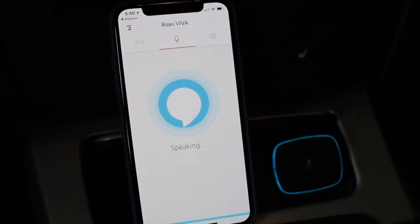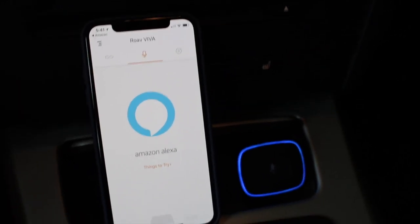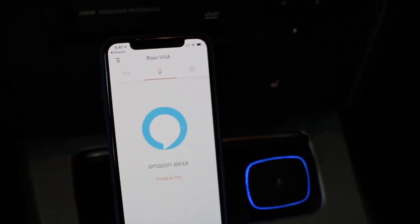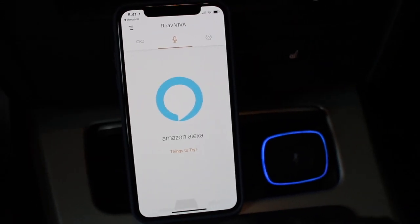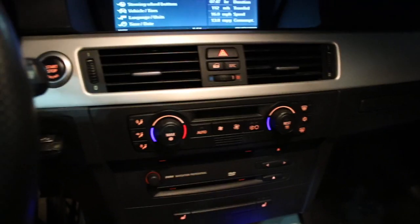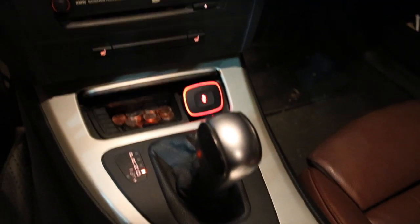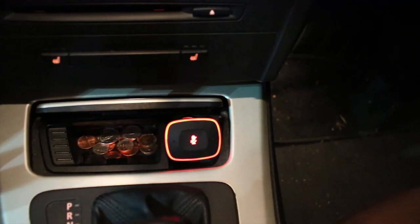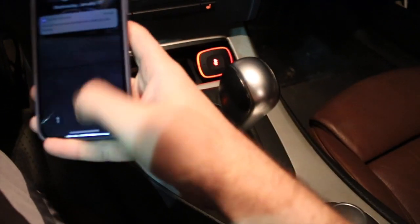Alexa, can you play Spotify? It replied that Spotify is currently not supported until this upcoming spring. As you can see, Spotify isn't set up yet. I noticed while driving that when I turn the device off it turns red, which matches all my buttons and blends right in. I love the way it looks.